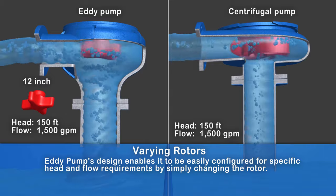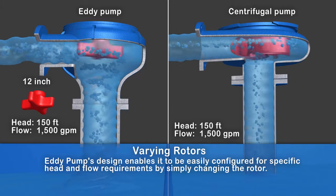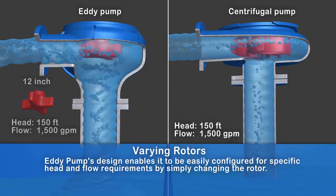Varying rotors: The eddy pump's design enables it to be easily configured for specific head and flow requirements by simply changing the rotor.